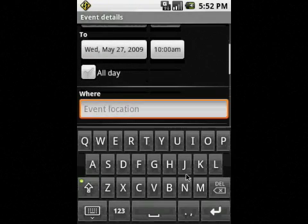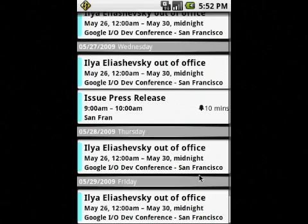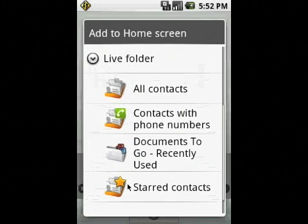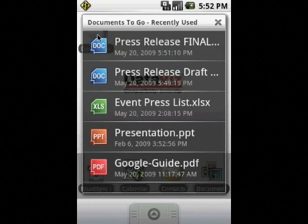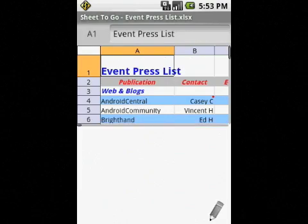With the calendar event created, that's one less thing to remember. Now, what else was Sherry looking for? Oh, right — the media list for the event. We just added a new feature into Documents2Go that supports live folders. This allows you to add a folder to your desktop that will only display your recently used documents. Since Documents2Go supports Word, Excel, PowerPoint, and PDF files, practically all your files will be easily accessible at a finger's touch. And there it is — the exact spreadsheet I was looking for. While I'm in here, I might as well just send it to Sherry.